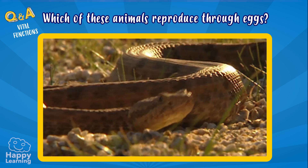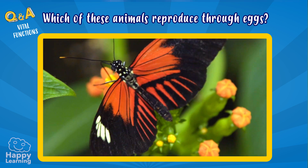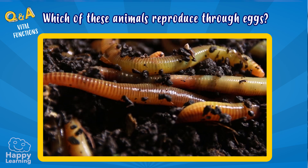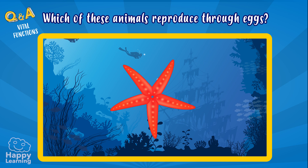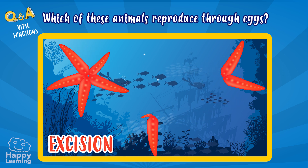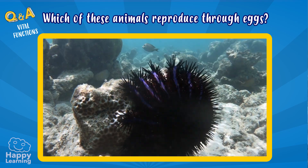Birds, reptiles, amphibians, fish, and almost all invertebrates are oviparous. But there are some animals that can reproduce in other ways. Earthworms and starfish can reproduce through excision. When a starfish is cut, it divides into two pieces. Each one of them grows and turns into a new starfish. Nature is incredible, don't you think?